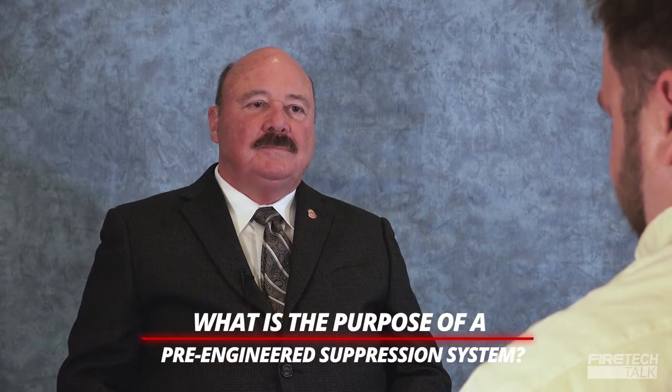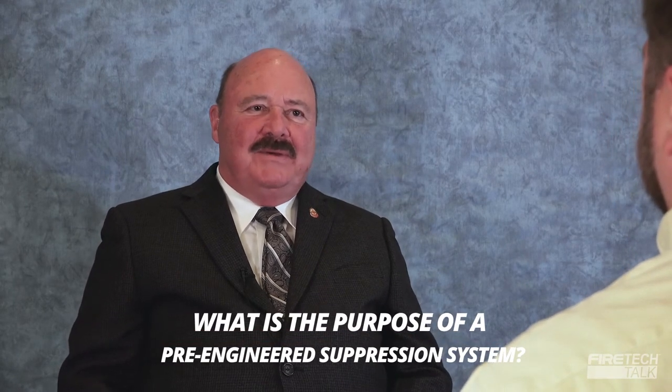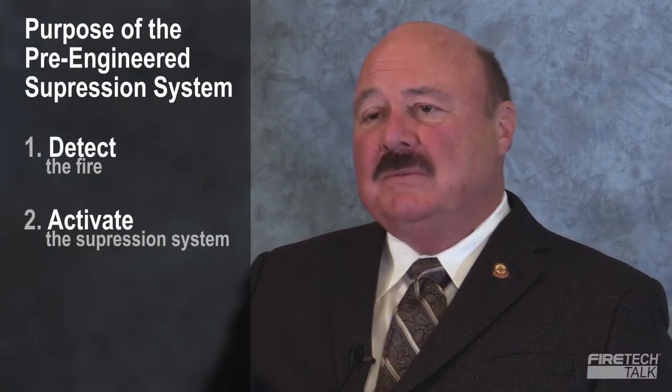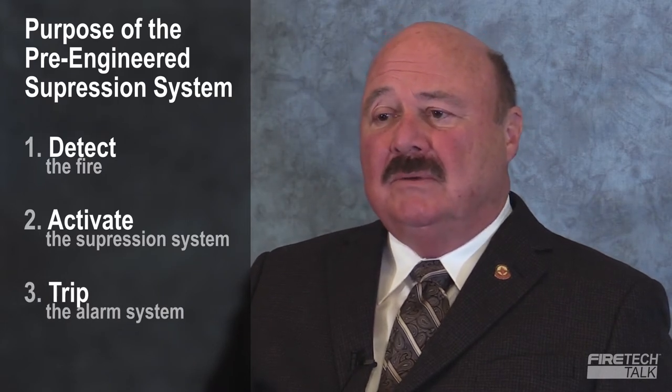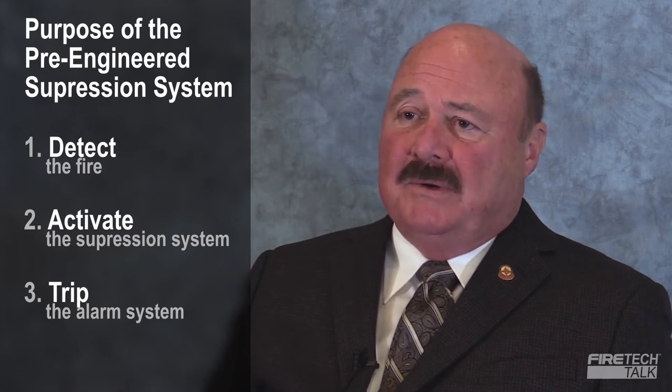George, my first question: what is the purpose of a pre-engineered kitchen suppression system? Well, most people will say it's to put out the fire, but actually it's to detect the fire, activate the suppression system, trip the alarm system if there is one in the building to alert the occupants so that they can evacuate the facility and notify the fire department.